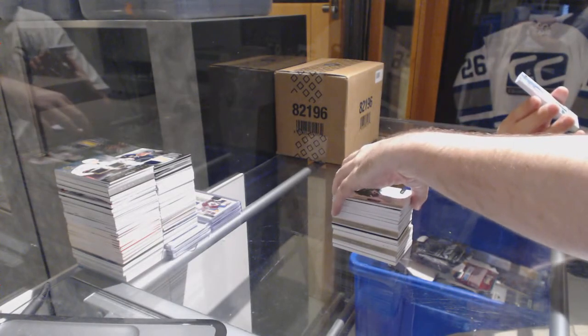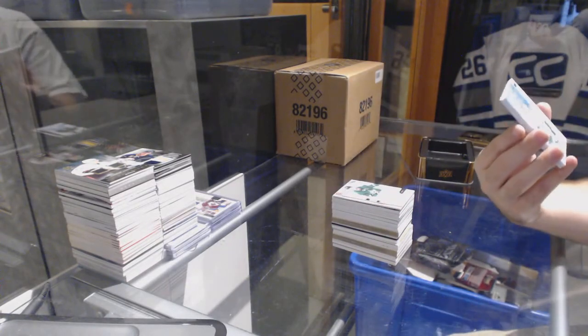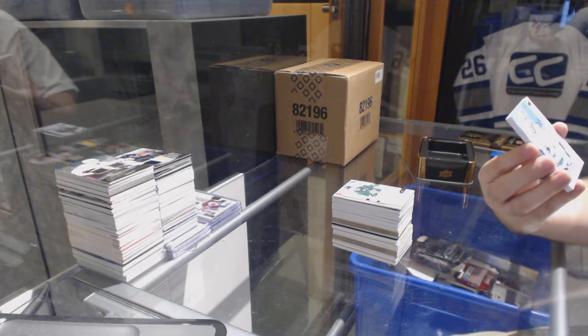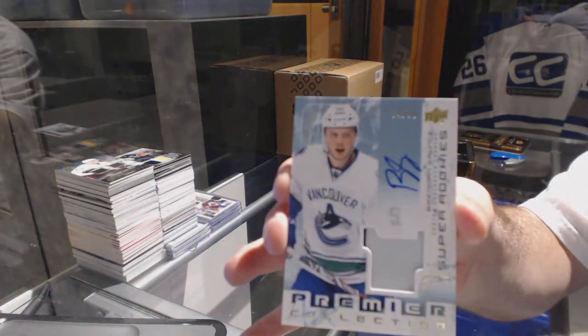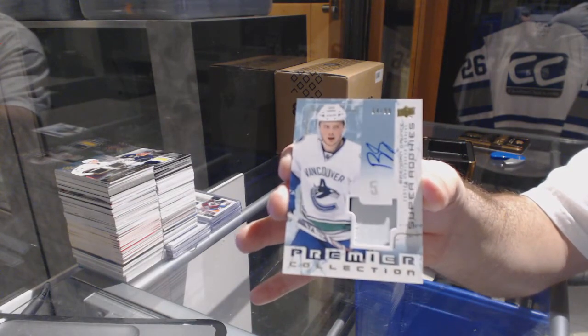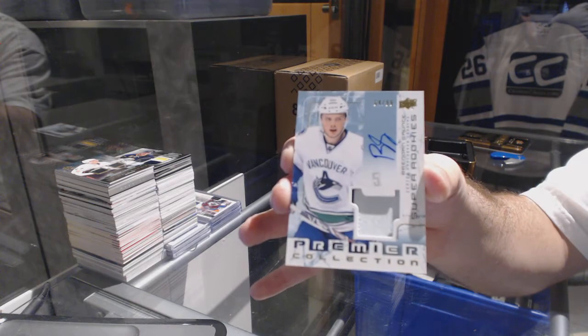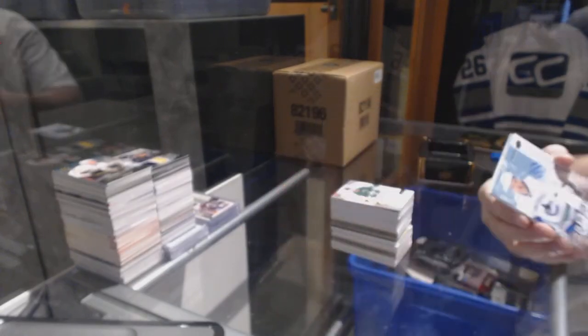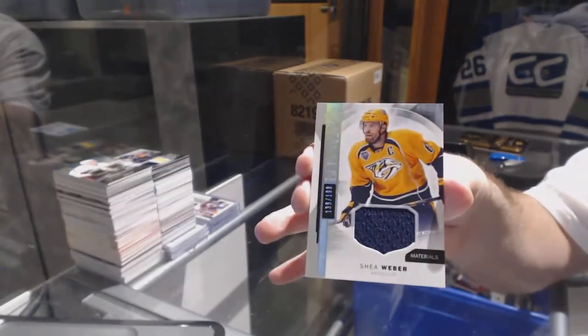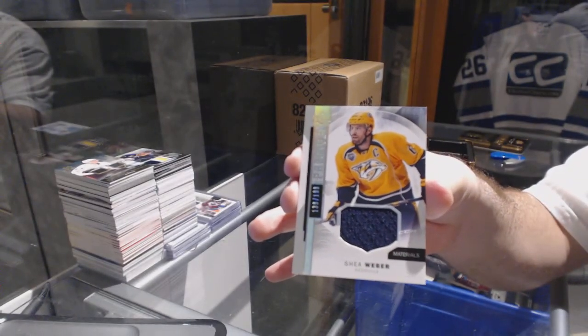Number to 99 super rookie patch auto, slightly two colors, for the Vancouver Canucks — Brendan Gaunce. And for the Nashville Predators, to 199, Shea Weber.